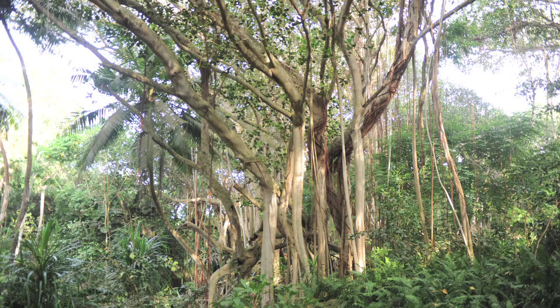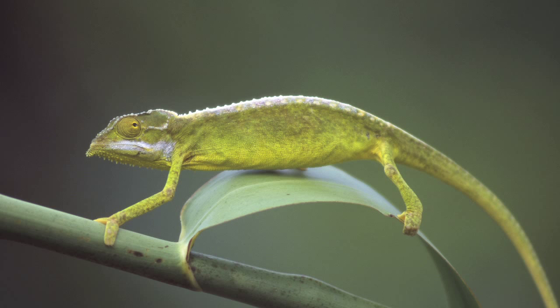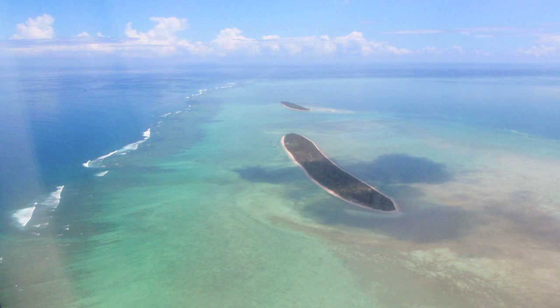The surveys really provide a lot more information now about what the situation is for these different islands. That has important implications for conserving those species, and of course it allows us to think about moving on to the next step.